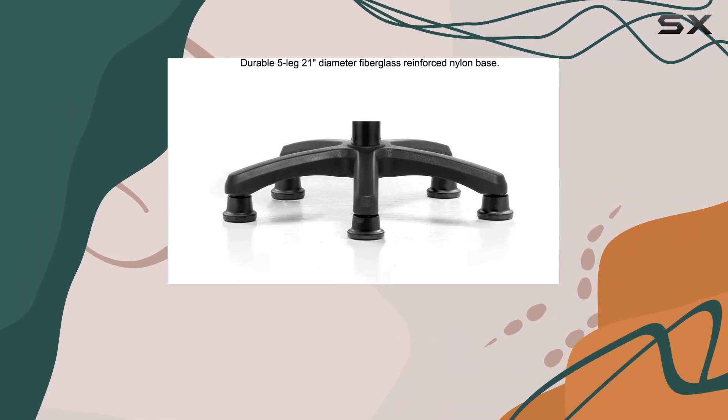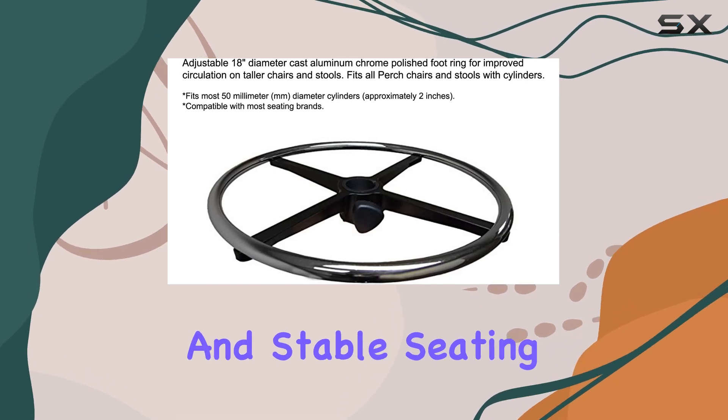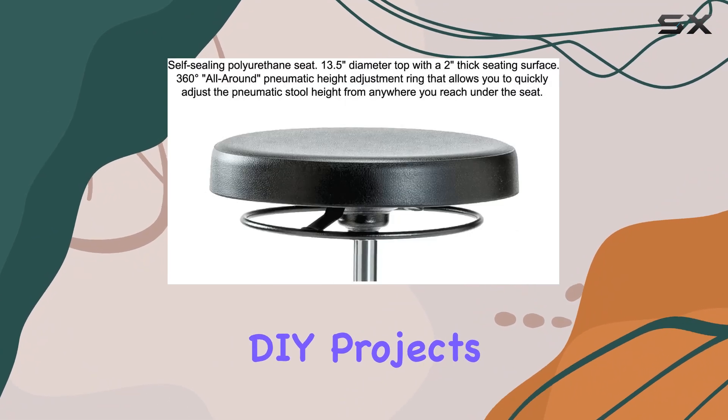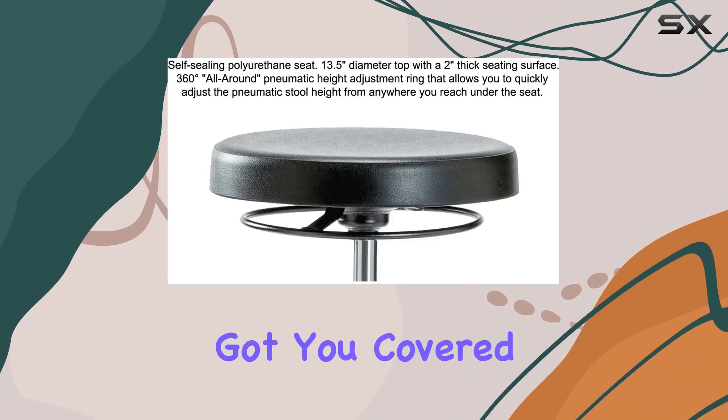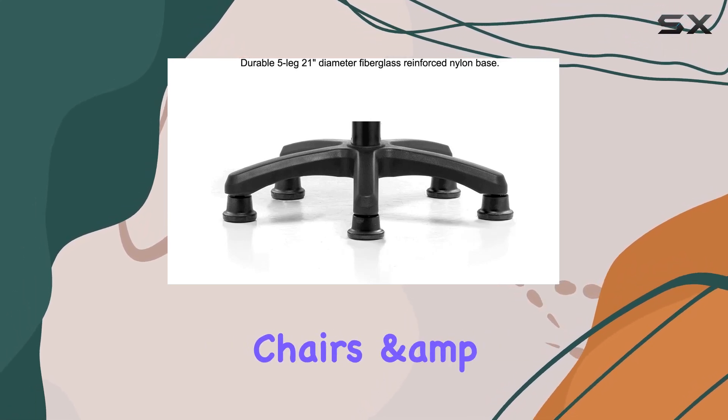In conclusion, the Perch Polyurethane Work Stool is a game-changer for anyone in need of a reliable, comfortable, and stable seating solution. Whether you're spending long hours in a medical office or tackling DIY projects in your garage, this stool has got you covered. Invest in quality, invest in comfort — choose Perch Chairs and Stools.